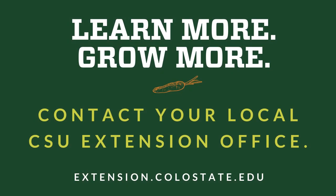Learn more. Grow more. Contact your local CSU Extension Office.